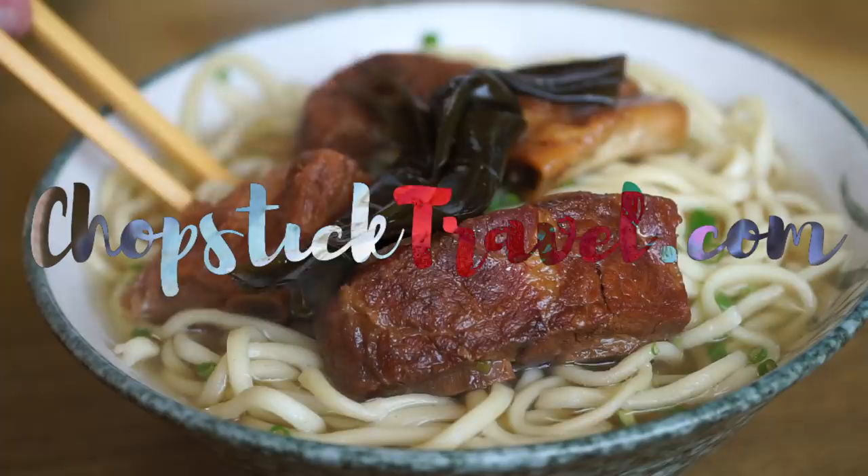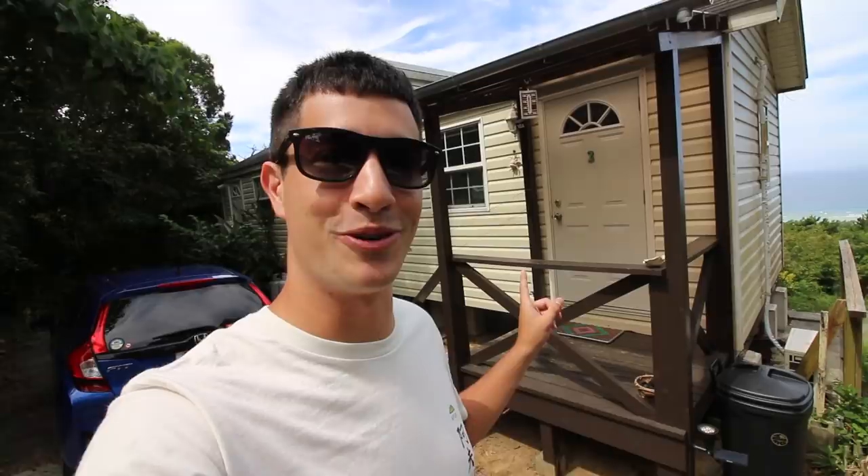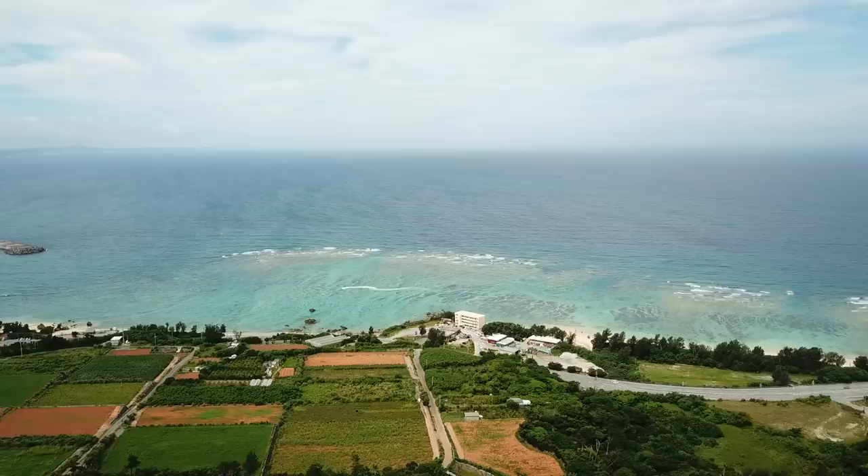Welcome to Okinawa, Japan! My name is Luke Martin with ChopstickTravel.com and today we are taking you on a food tour of this beautiful part of Japan. Okinawa is a tropical island south of the main islands of Japan. We've left the main city of Naha — this is our little cottage we're staying at, and our rental car, with a beautiful view of the ocean. We are in a place called Motobu.